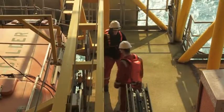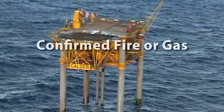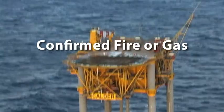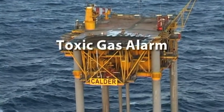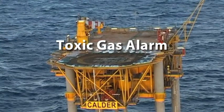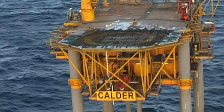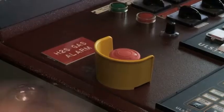There are two alarms used on board the Calder platform you should be familiar with. The confirmed fire or gas alarm, which is an intermittent sounder of constant frequency. And the toxic gas alarm, which is a constant sounder.